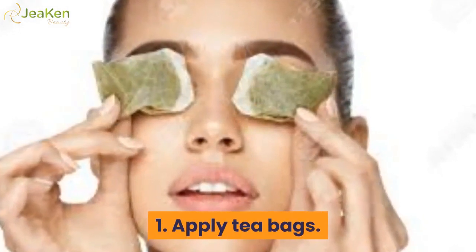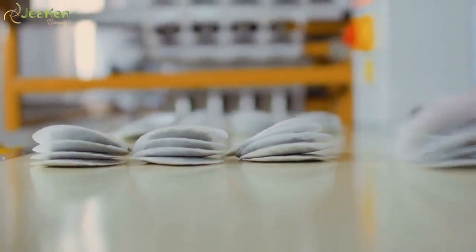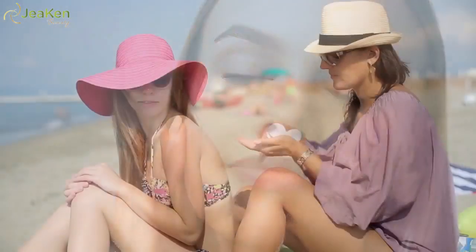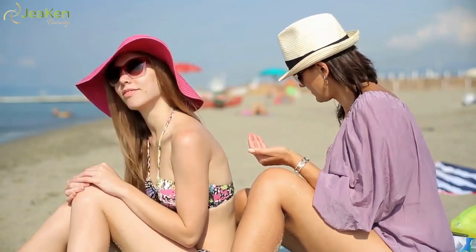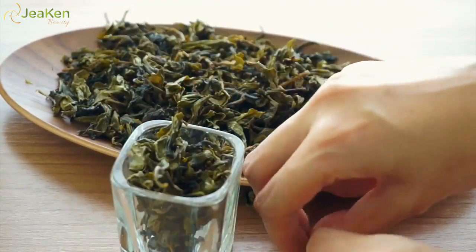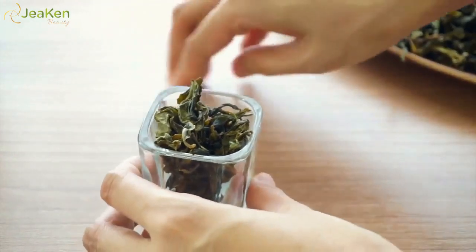1. Apply Tea Bags. Tea isn't just for sipping. You can actually use caffeinated tea bags under your eyes to help with dark circles and bags. The caffeine in the tea contains powerful antioxidants and may increase blood flow to your skin. It's also said to protect against UV rays and potentially slow the aging process. Green tea, in particular, has been touted by researchers for its potential anti-inflammatory effects, as shown in one study.